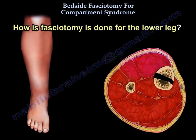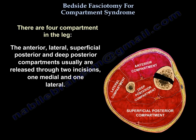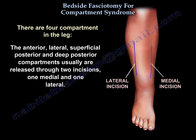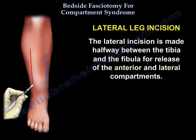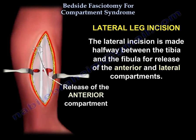How is fasciotomy done for the lower leg? There are four compartments: the anterior, the lateral, the superficial posterior, and deep posterior — usually released through two incisions, one medial and one lateral. You can see here that 1% lidocaine without epinephrine is used at the marked skin incision. The lateral incision is made halfway between the tibia and the fibula for the release of the anterior and lateral compartments, as you can see being performed here.